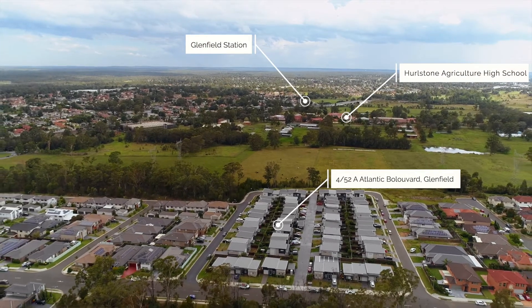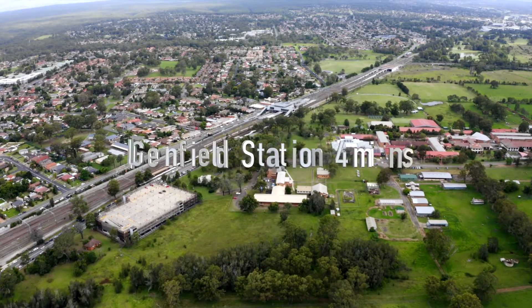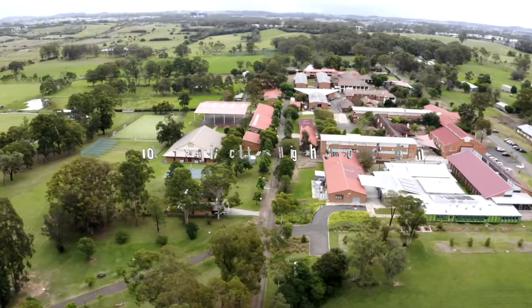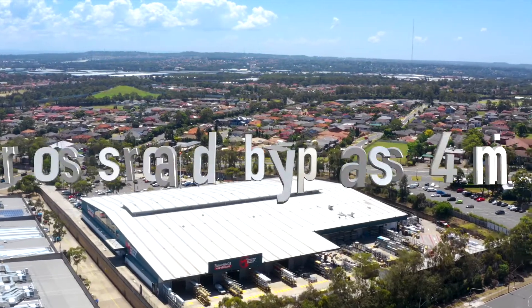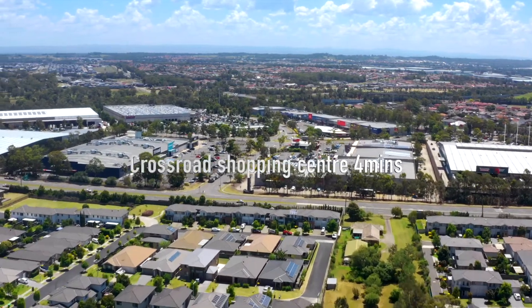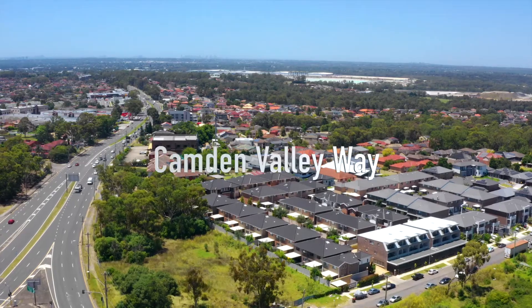Beautiful property located in the heart of Panorama Estate is well connected to public transport, shops, selective schools, childcare and parks in close proximity. It is the gateway to New Western Sydney Airport, Crossroads shops, Edmondson Park shopping, M5 and M7 motorways and Camden Valley Way.